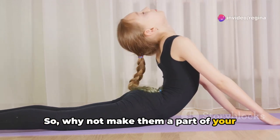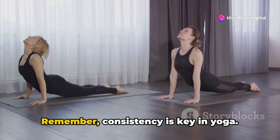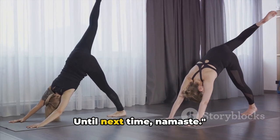So, why not make them a part of your daily routine? You might just be surprised by the transformation. Remember, consistency is key in yoga. Practice these poses regularly and watch your body transform. Until next time, Namaste.